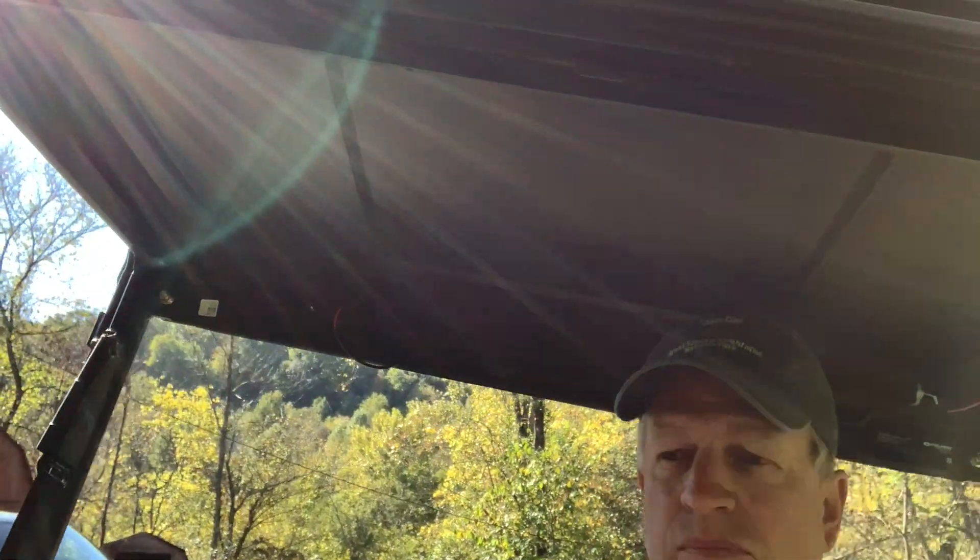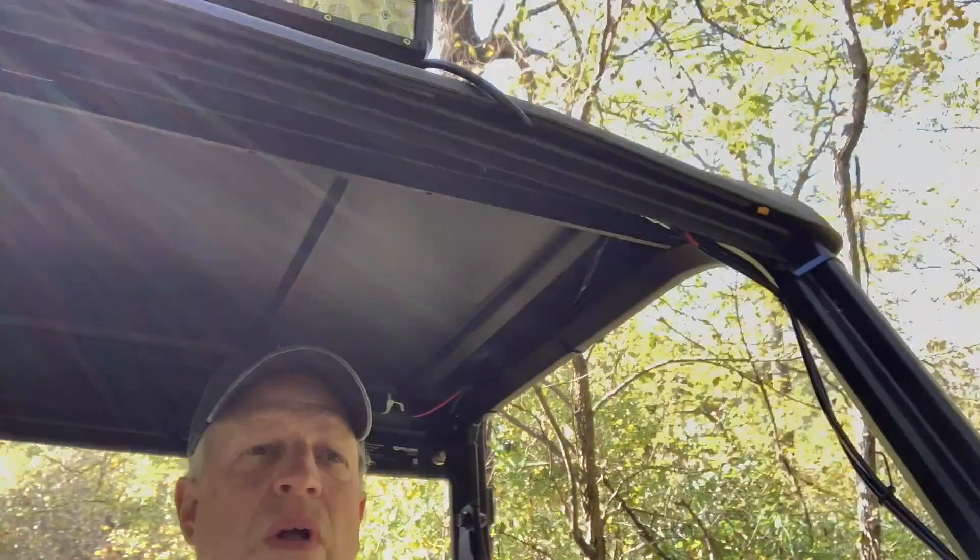I'm heading on top of the hill to take care of another little project. I think I have some deer that figured out how to get food out of the feeder and they've overindulged a bit.